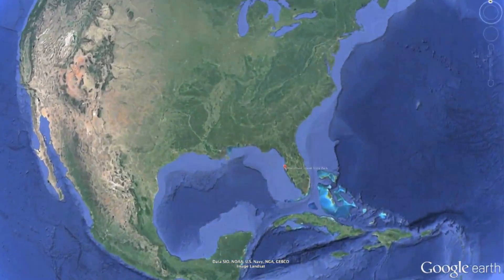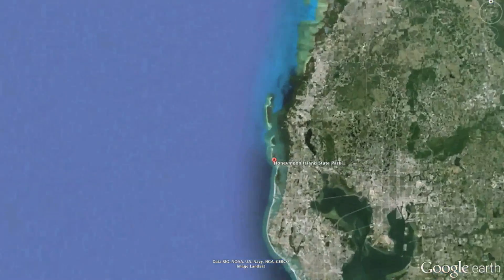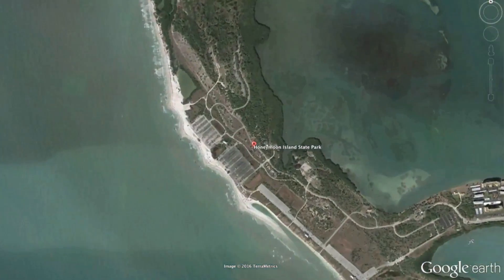In that spirit, let's head to Florida's Honeymoon Island State Park with a team of our staff scientists to see what they can measure from a remote research station.